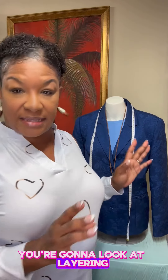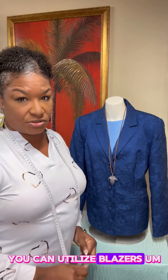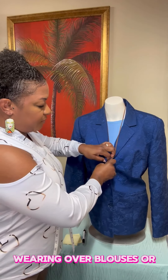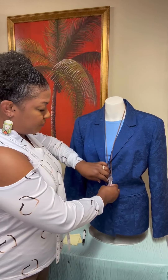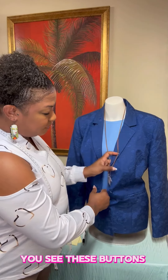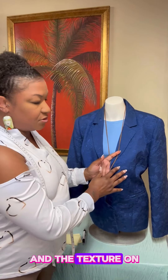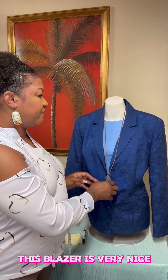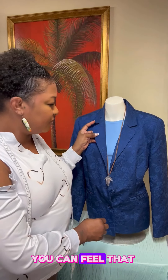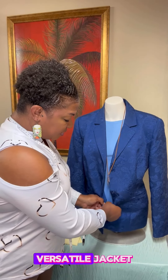First up, we're going to look at layering. Layering is one way you can utilize blazers — they are good for wearing over blouses, or even in this case a t-shirt. I'm going to button this up. The pattern and texture on this blazer is very nice; it has a nice feel. It's also 3D — you can feel that the fabric is lifted in some areas, so it's a very versatile jacket.